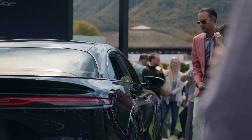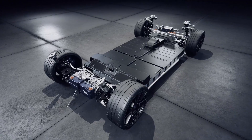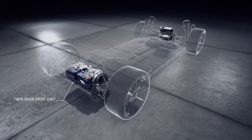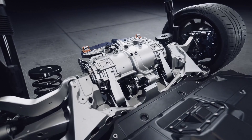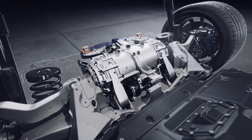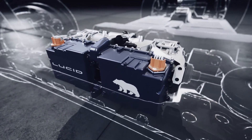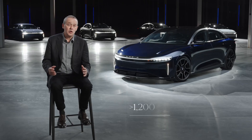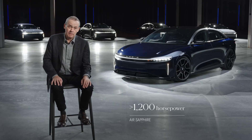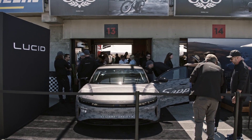Lucid Air Sapphire features our three-motor electric drivetrain, including a brand-new twin rear-drive unit, developed and manufactured entirely in-house, incorporating torque vectoring, which extends the capabilities of the car to an entirely new level. This rear-drive unit works in tandem with a single-motor front-drive unit to deliver over 1,200 horsepower, making Lucid Air Sapphire the most powerful sedan ever.